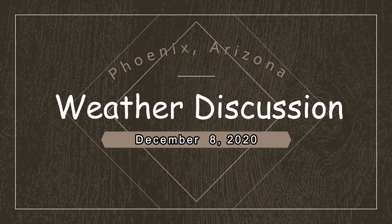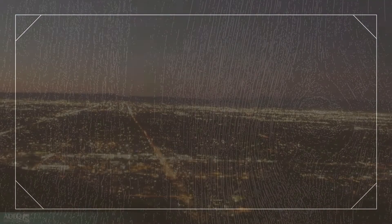It's the Phoenix, Arizona weather discussion. This is for Tuesday, December the 8th. I'm Michael Groff.